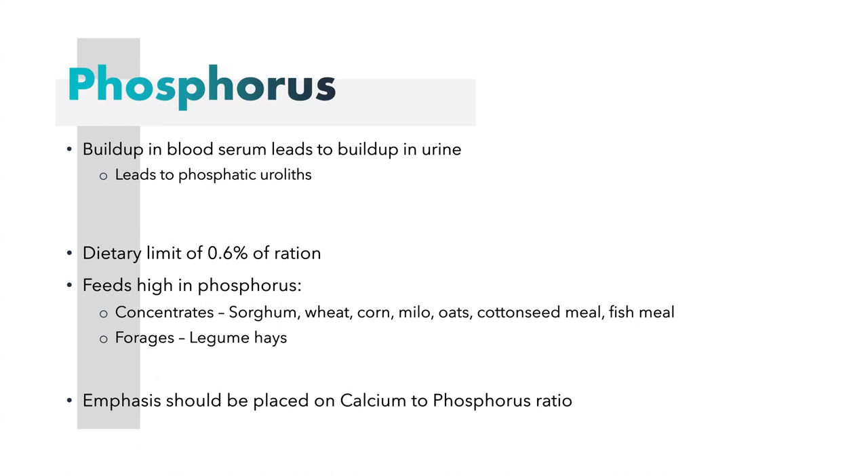Phosphorus is our next mineral. Again, buildup in the urine leads to phosphatic uroliths. You want a dietary ration again of 0.6%. Feeds to avoid include sorghum, wheat, corn, milo, oats, cottonseed meal, and fish meal. And again, those legume hays — including alfalfa and clover — are going to be high in phosphorus as well.